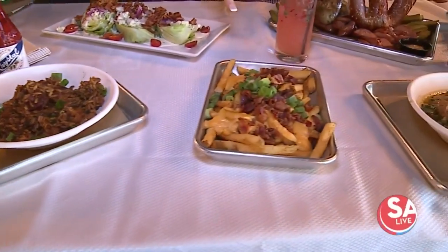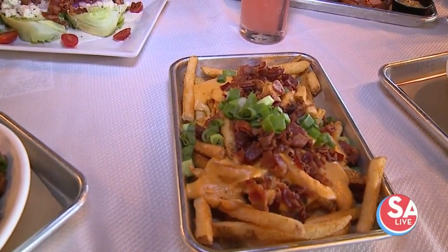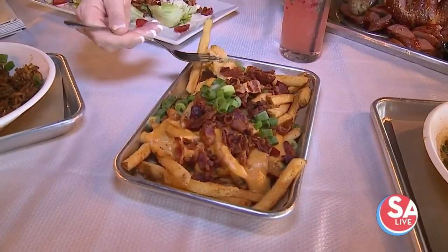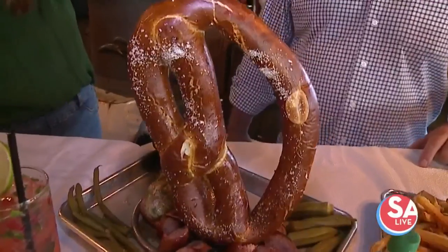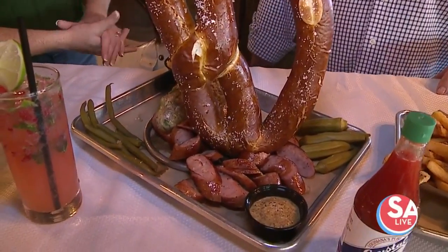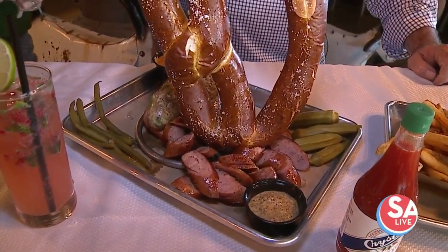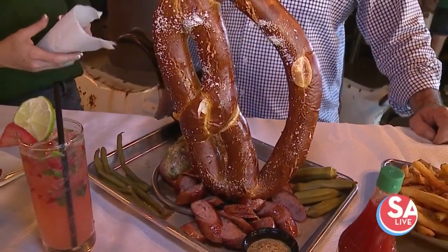Look at these fries — those are our goat fries. We use a goat cheese — no goats harmed. We use it for a beer cheese, we call it our goat beer cheese, and then our house fries with bacon and green onions. This is our Bavarian pretzel. It comes with three different sausages — you can get an andouille, boudin, or jalapeño sausage. And we add some of our famous pickled green beans that are traditionally used in Bloody Marys, but we said we'll just put them on the pretzel platter.